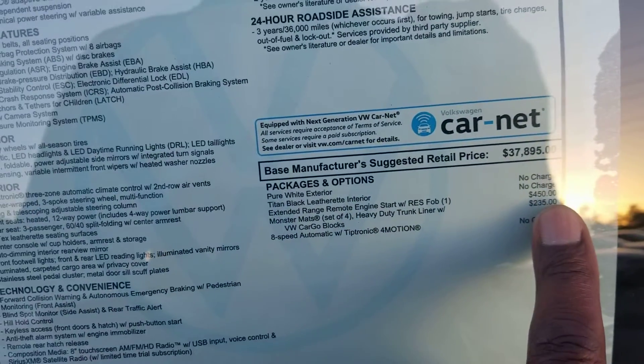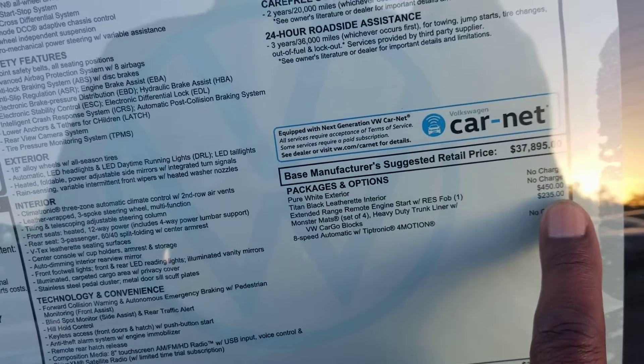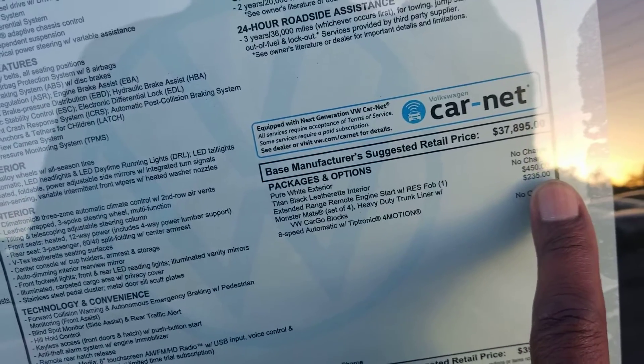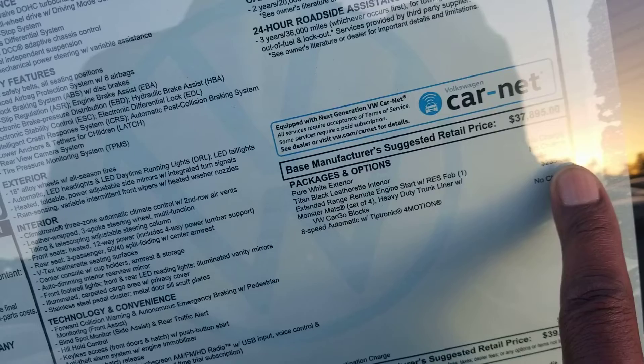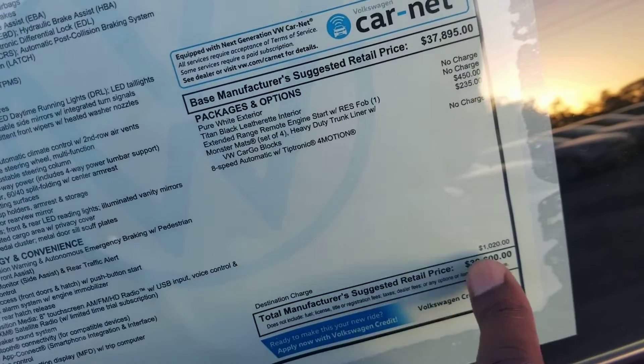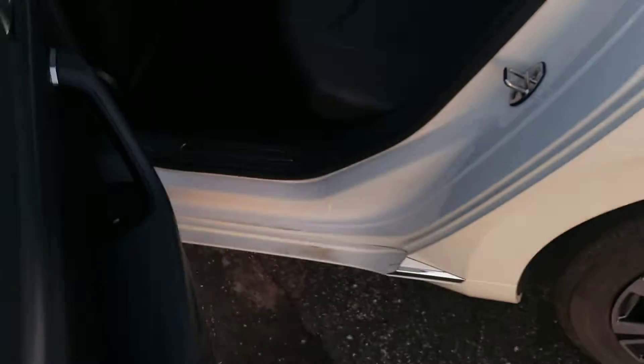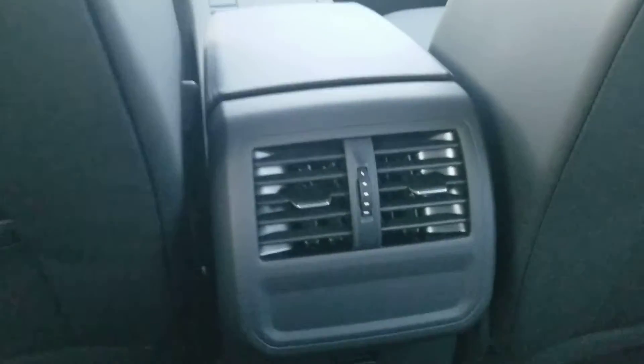This one comes in at $39,600. The extras on this one are the remote extended-range remote start — which gives you a third key fob — and monster mats instead of four standard mats, which adds $235, bringing the total to $39,600.